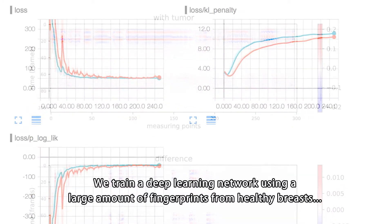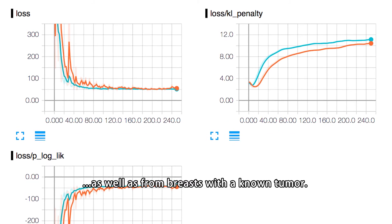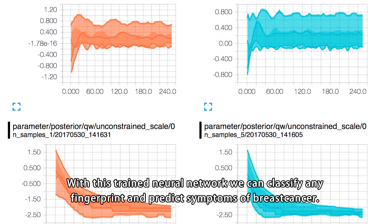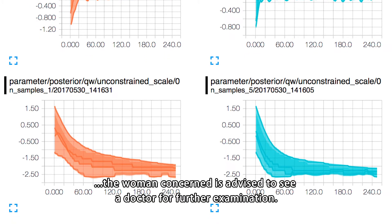We train a deep learning network using a large amount of fingerprints from healthy breasts as well as from breasts with a known tumor. With this trained neural network we can classify any fingerprint and predict symptoms of breast cancer. If this prediction reaches a certain level, the woman concerned is advised to see a doctor for further examination.